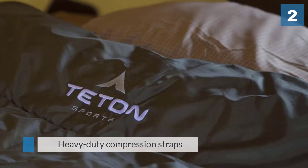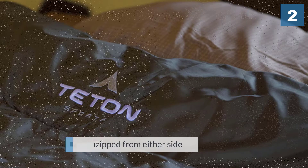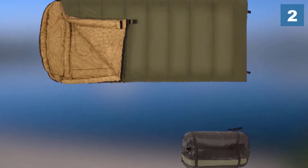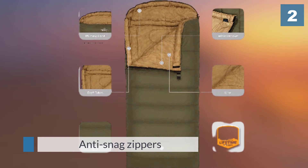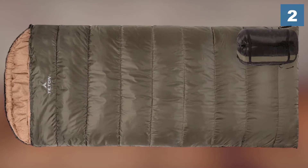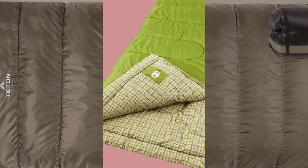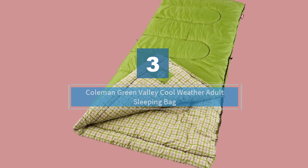It is great to come back after a long day of hiking and fall asleep in a roomy sleeping bag that can be unzipped from either side. The anti-snag zippers can be smoothly rolled up and down when you are getting up. Number three: Coleman Green Valley cool weather adult sleeping bag.